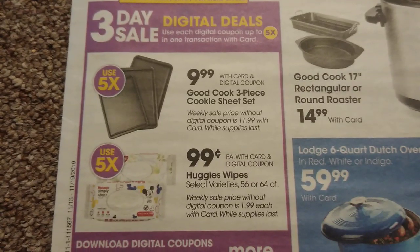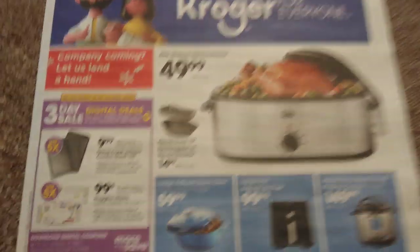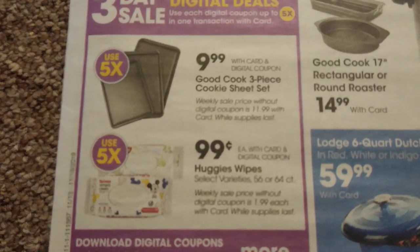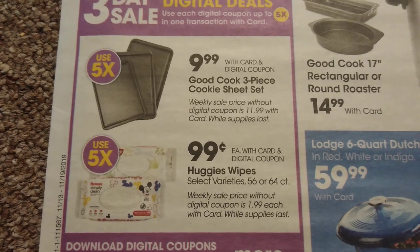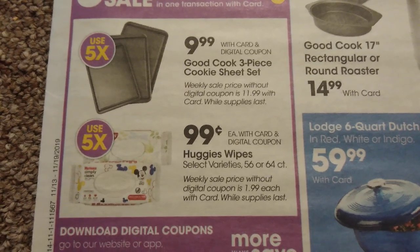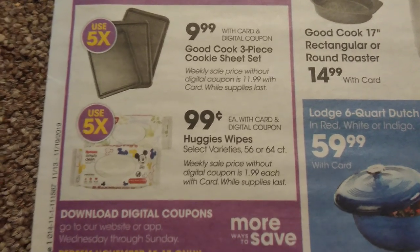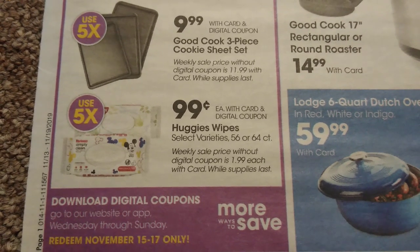This next part is more like the marketplace ad, but it does include some extra three-day sale items. We have Good Cook three-piece cookie sheets as part of the three-day digital sale for $9.99. Huggies wipes are $0.99 — hopefully we have coupons out for them. I don't think we currently do, but we can check and hopefully grab these for just $0.49 each.